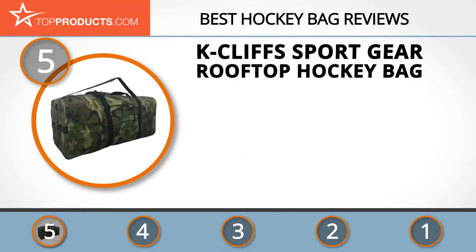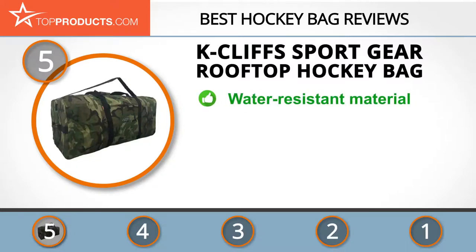At the number five spot is the K Cliffs sport gear rooftop hockey bag, chosen not only for its features but also because of its budget-friendly price tag. K Cliffs is a manufacturer of strong, high-quality sports equipment that produces hockey bags that are roomy and can hold up under harsh conditions and prolonged use.